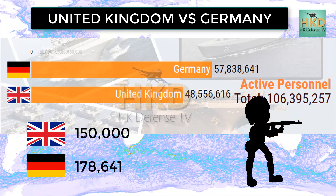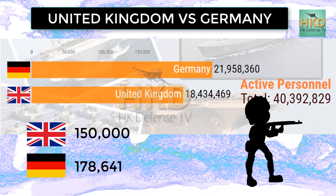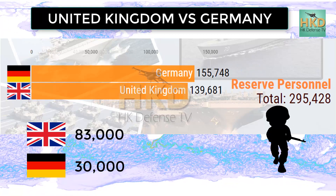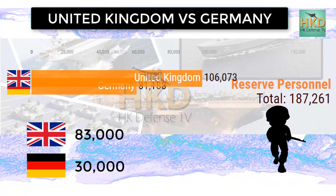Active personnel: United Kingdom 150,000 and Germany 178,641. Reserve personnel: United Kingdom 83,000 and Germany 30,000.